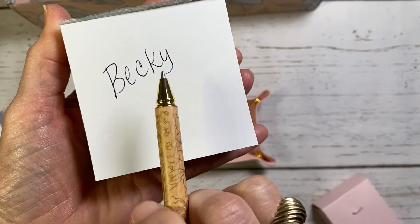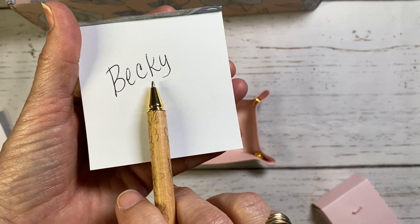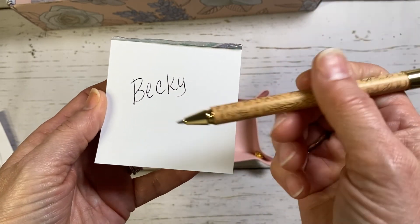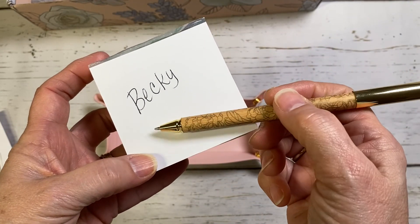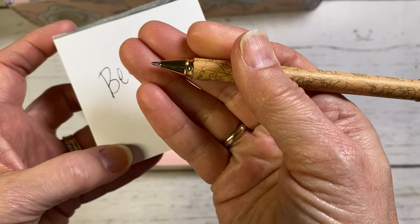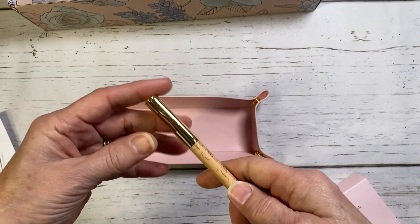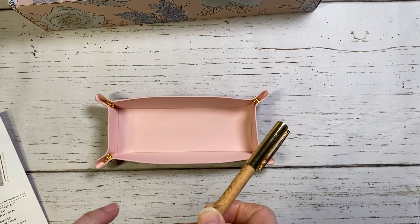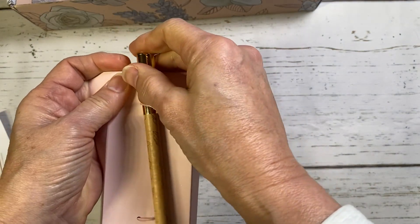I have a flora A5 horizontal planner I use as a journal and I don't like to write with bright colors in it. This pen's color matches the tones of flora beautifully. It has a nice weight to it, a medium point, and I think it's pretty. The ballpoint pen and valet tray will be sold on the website for $20.